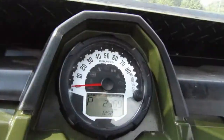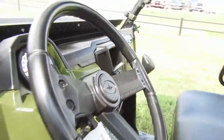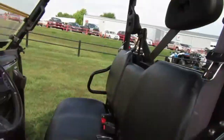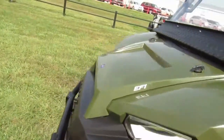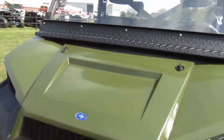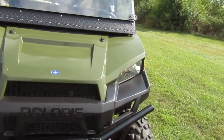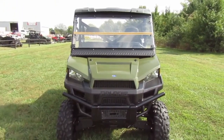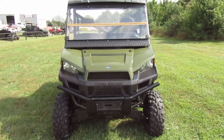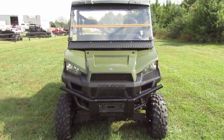Mileage on this unit is 2,369 miles — pretty good on it. Top nice unit. This one does have power steering. So if you're interested in this 2014 Polaris Ranger XP 900, please give us a call at Mega Motorsports in West Plains, Missouri.